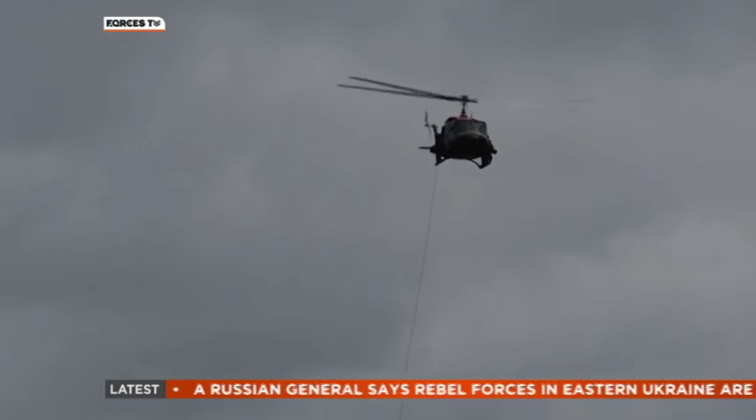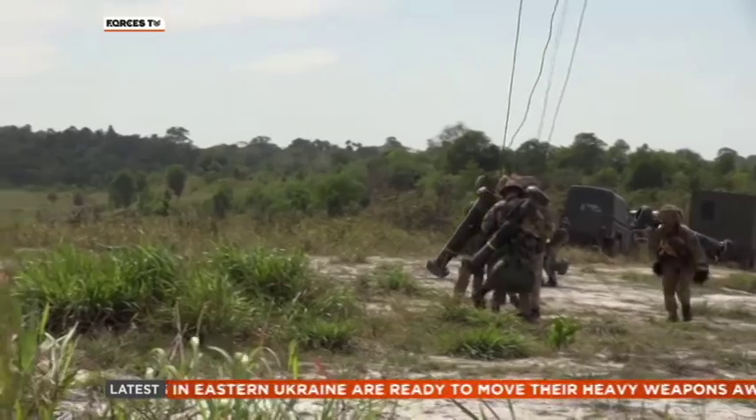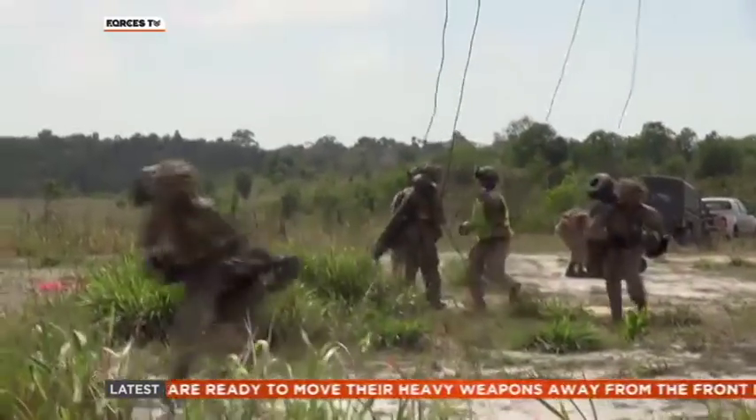After throwing down ropes, they descend, bringing with them Javelin anti-tank guided weapons which can be operated on the shoulder, mounted on trucks, or set up on the ground.